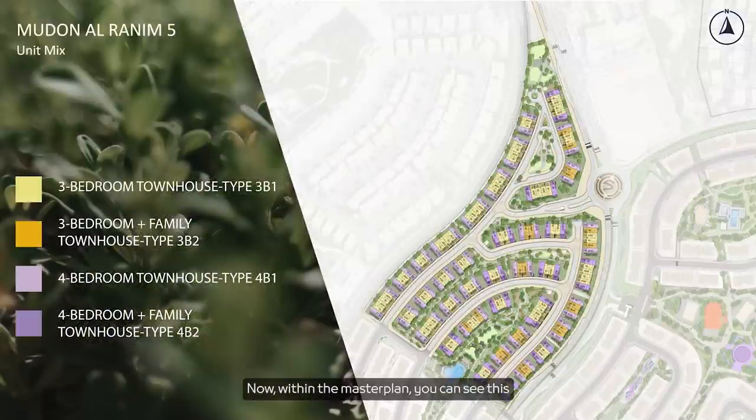Within the Master Plan you can see the different color chart. We've got the three-bed units in the middle and four-bed units on the corners. Throughout the community we had a lot of success with the G plus twos, so about 25 percent of the villas will be G plus twos — they moved very quickly in the last phases so we think they'll be popular again.